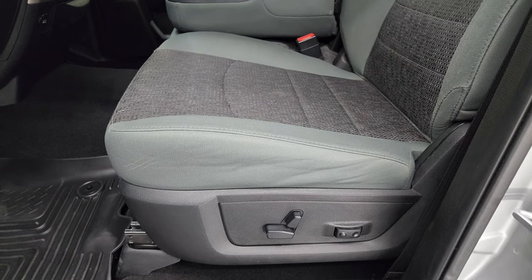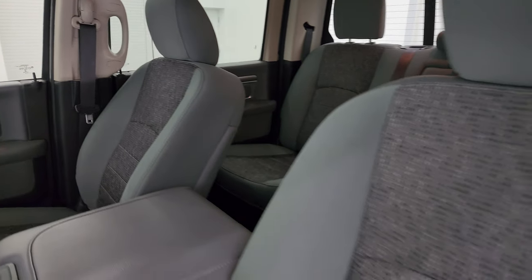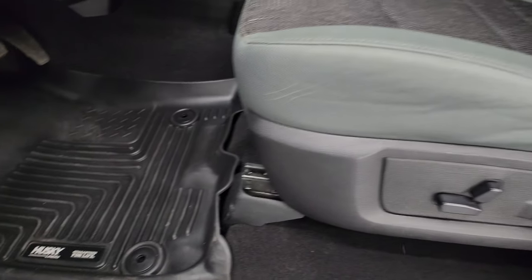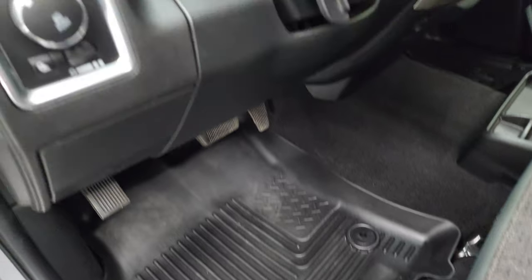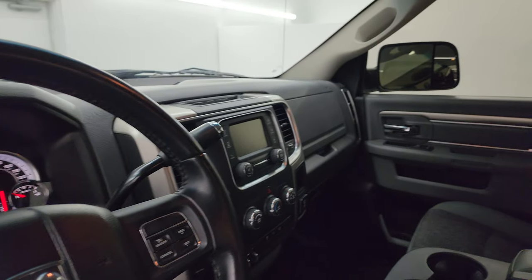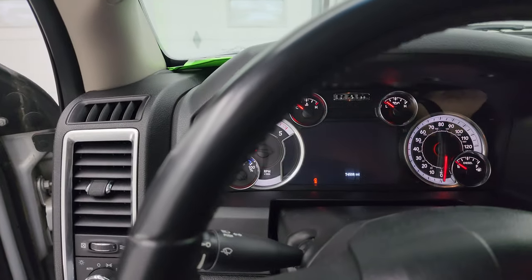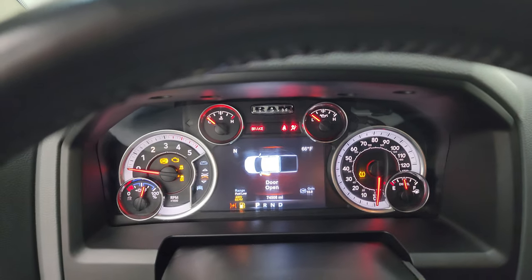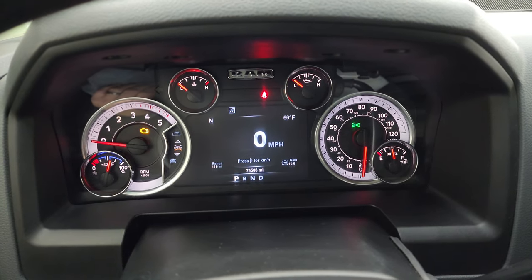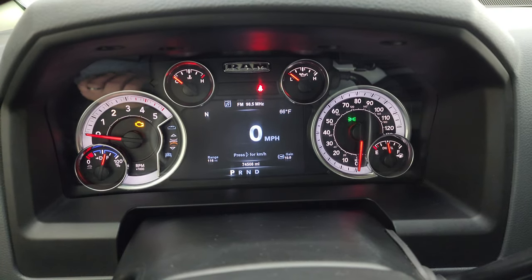Inside, the SLT package gives you the gray cloth interior with 40-20-40 split bench seating in the front — no rips or tears on these seats. Smells very clean inside this truck; I don't think it's ever been smoked in. You get a power driver seat with lumbar, Husky all-weather floor mats in the front, auto headlamps, power pedals, power windows, locks, and mirrors — and these mirrors do power fold in. This one has 74,508 miles. You get the nice 7-inch LCD display with digital speedometer, compass, outside temp, range to empty, and trailer brake gain.